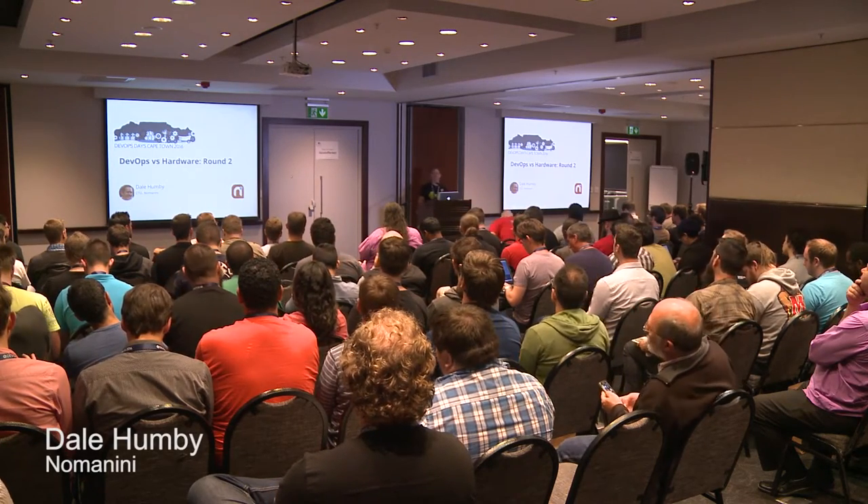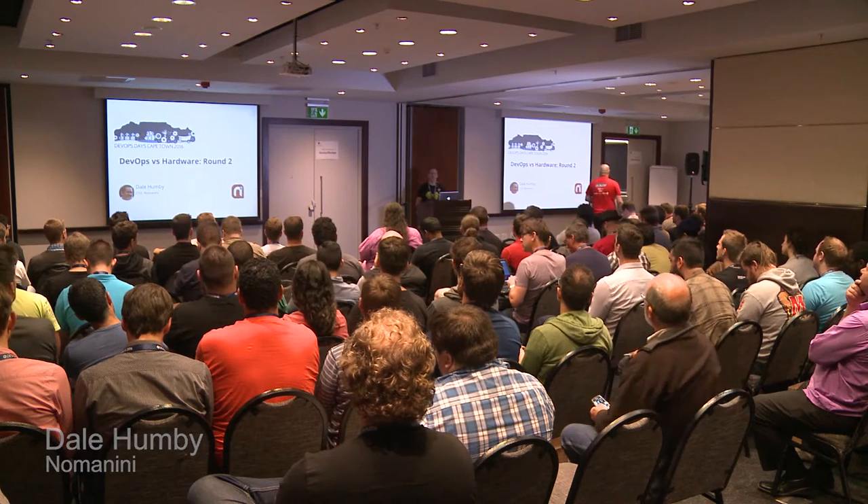Thanks everyone. Hi, my name's Dale, and I'm the CTO of Nominini. I'm going to be talking about our small team of seven developers' journey building our second product and taking it to market in less than six months, and share with you some of the lessons that we've learned along the way.